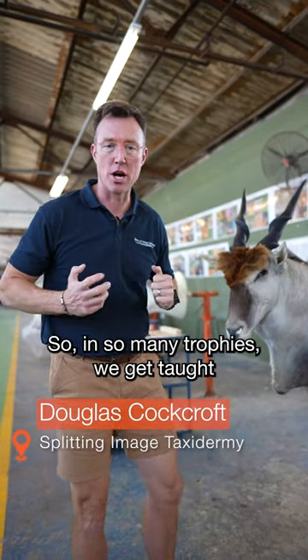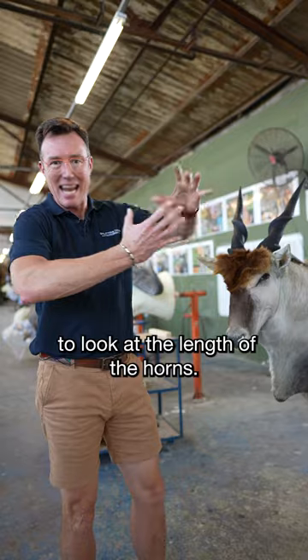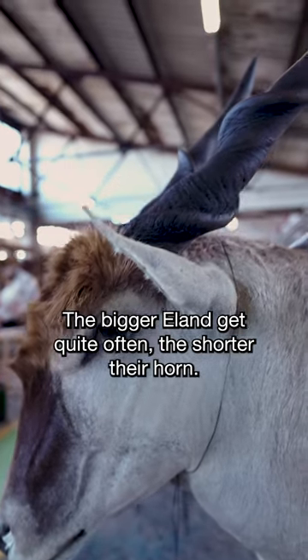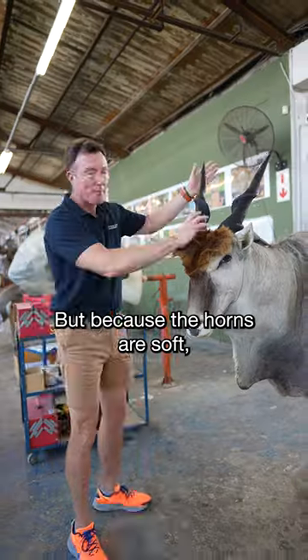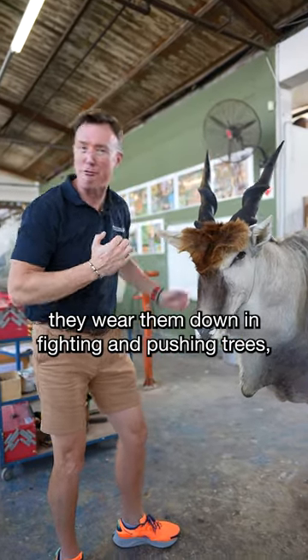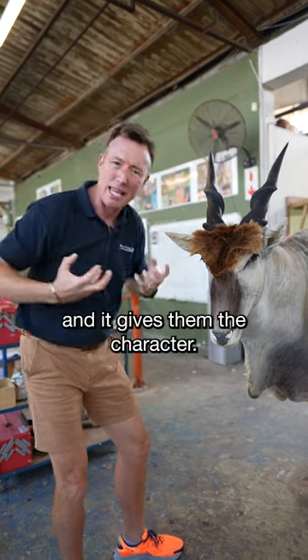Let's talk about an eland. In so many trophies we get taught to look at the length of the horns. The bigger eland quite often have shorter horns, because the horns are soft and they wear them down in fighting and pushing trees — and that gives them their character.